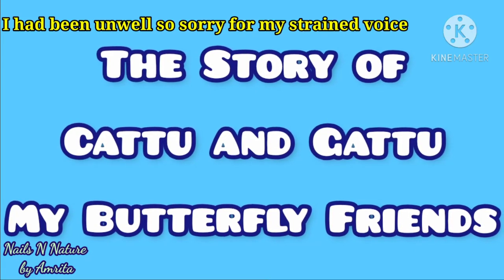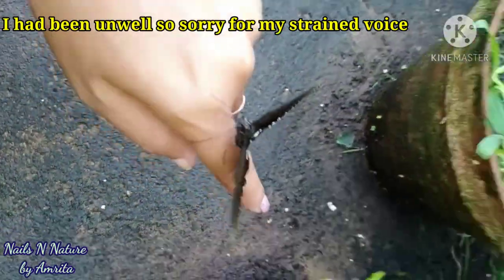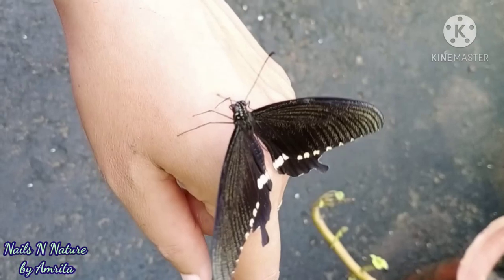Hello friends, do you remember kattu the obedient butterfly about which I had made a video before? Today I am going to share with you the story of my pet butterflies kattu and gattu. These are citrus butterflies which I found in my garden.